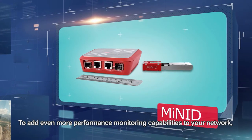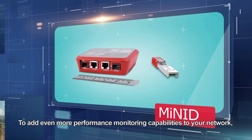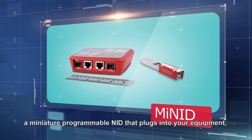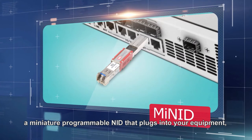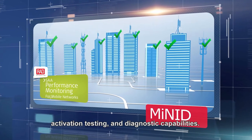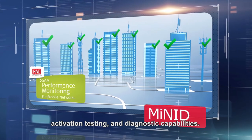To add even more performance monitoring capabilities to your network, RAD offers the MyNID — a miniature programmable NID that plugs into your equipment and immediately upgrades it with a full range of performance monitoring, activation testing, and diagnostic capabilities.